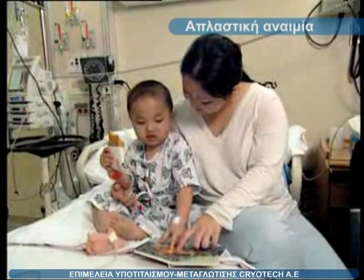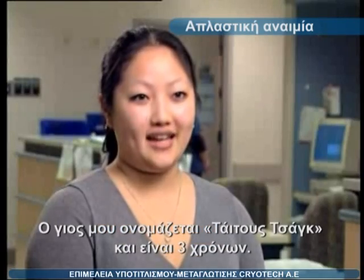This is Mufasa, Simba's daddy. My son's name is Titus Chang and he is three years old.